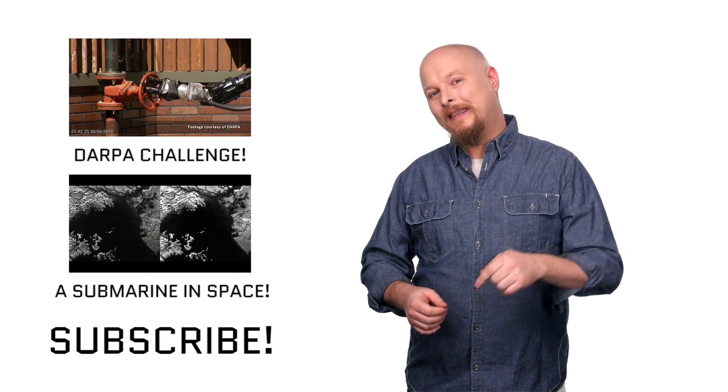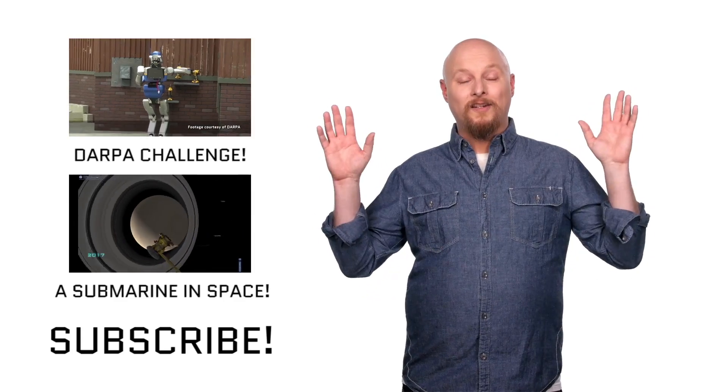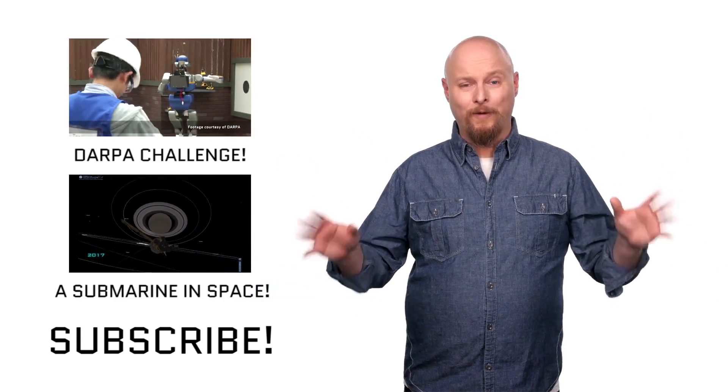If you enjoyed this episode, hit that little like button and join the forward-thinking think tank by subscribing to the channel. Big thanks to Toyota for sponsoring our show — we really appreciate it.